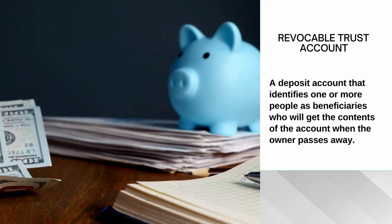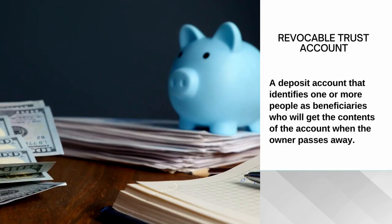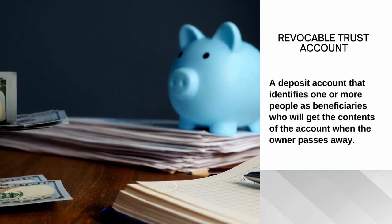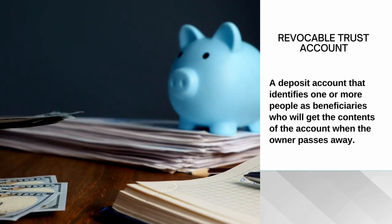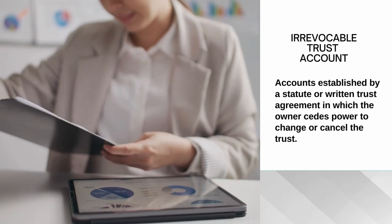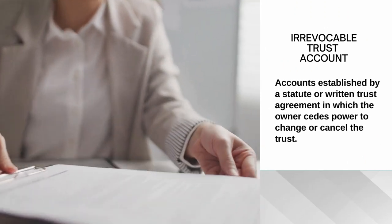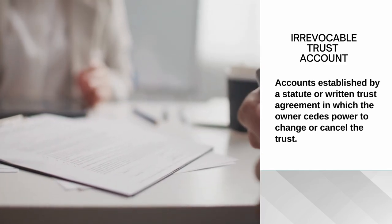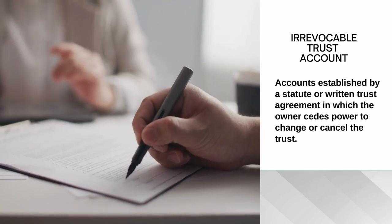Trust accounts are next on this list — revocable and irrevocable accounts. A revocable trust is a deposit account that identifies one or more people as beneficiaries who will receive the contents of this account when the owner passes away. Irrevocable trust accounts are established by a statute or written trust agreement in which the owner cedes power to change or cancel the trust.